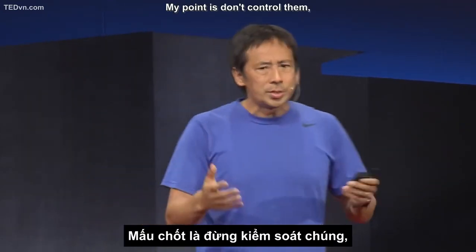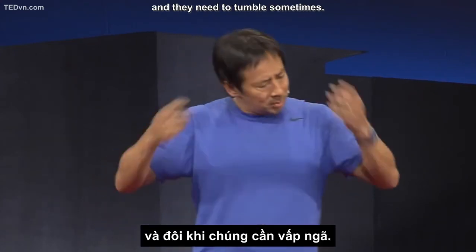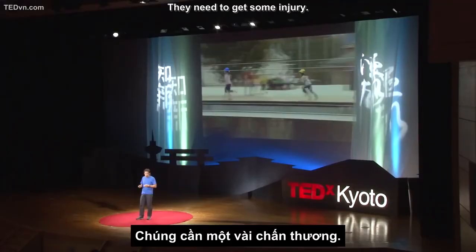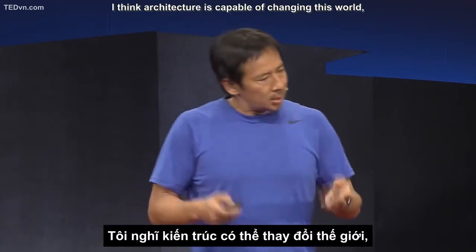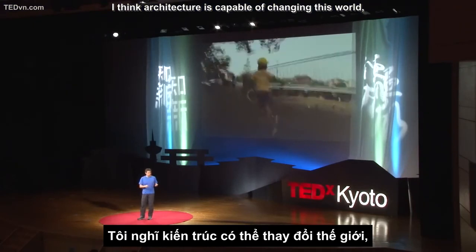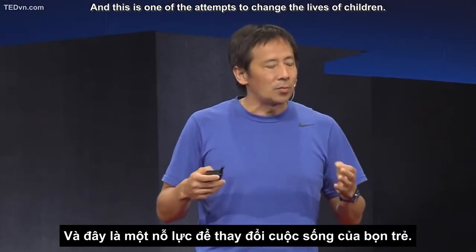My point is: don't control them. Don't protect them too much. They need to tumble sometimes; they need to get some injury. That makes them learn how to live in this world. I think architecture is capable of changing this world — the life of people. And this is one of the attempts to change the life of children. Thank you very much.